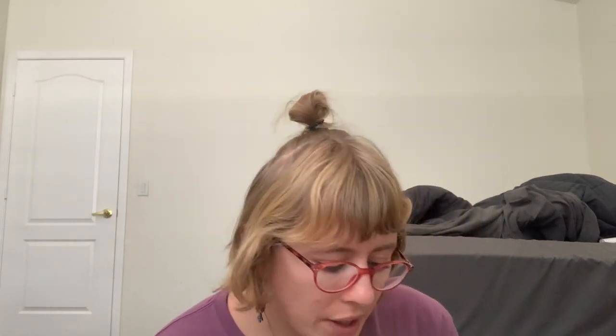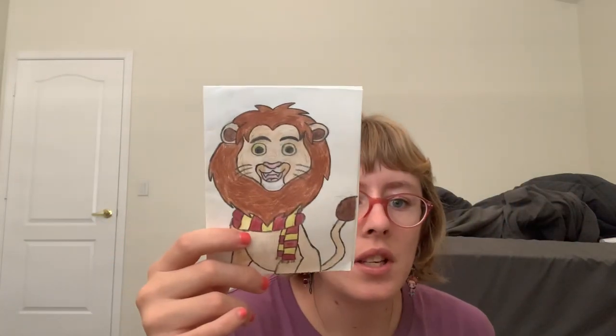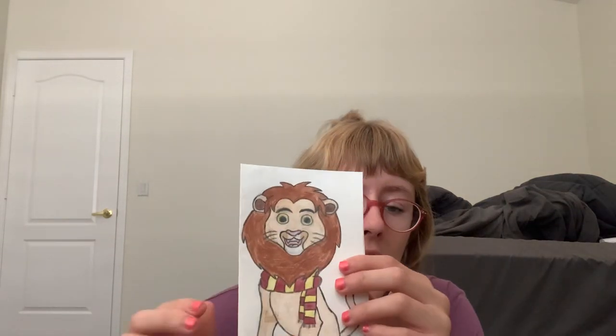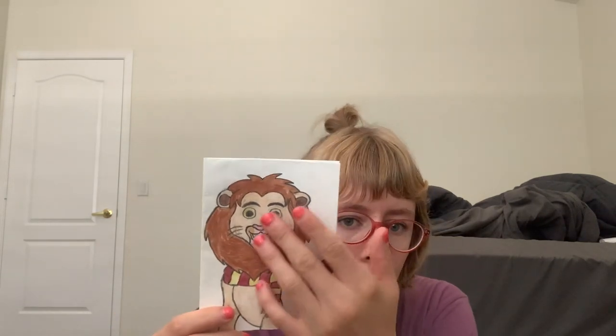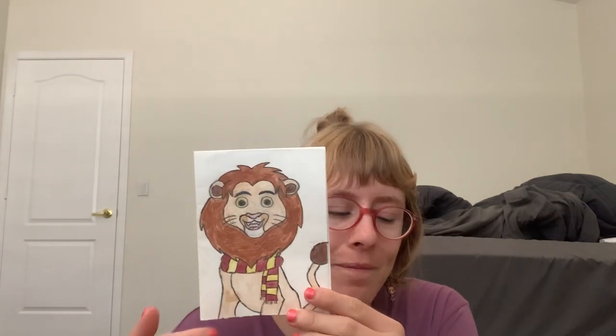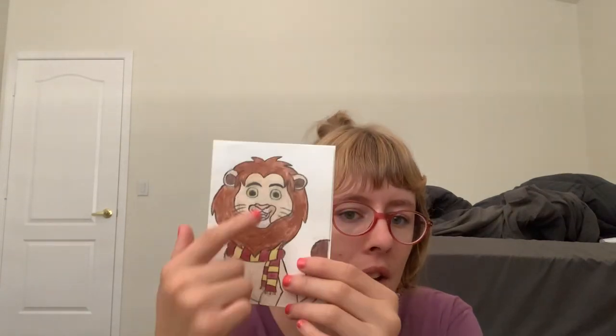The next thing I have — I'm not going to read the cards out loud — but this is a card from my cousin. He made this; he's a good artist. It's a card with a lion wearing a Hufflepuff scarf, because we're both fans of Harry Potter, so this is really cool. He's a really good artist. I call him Cousin G — I'm not going to say his real name — but yeah, he's awesome.